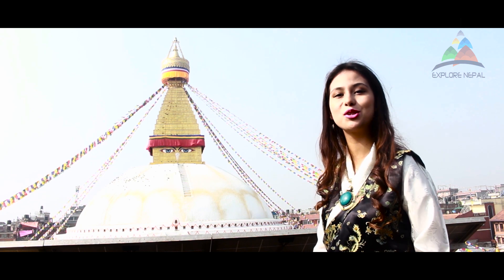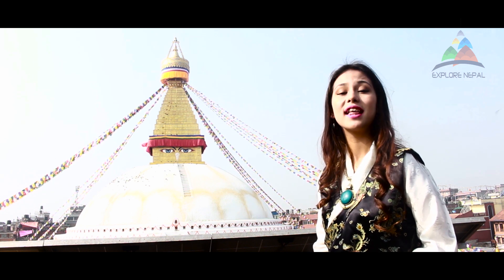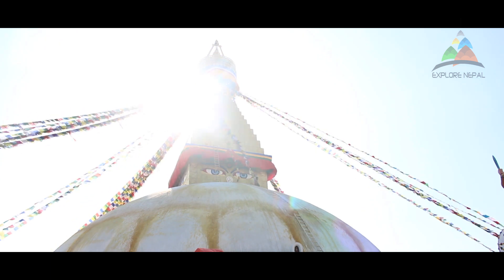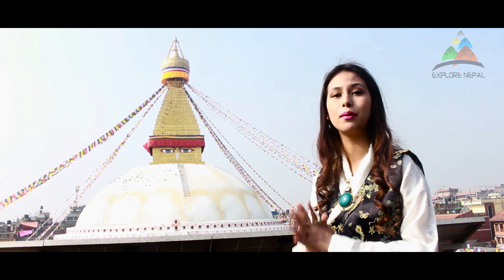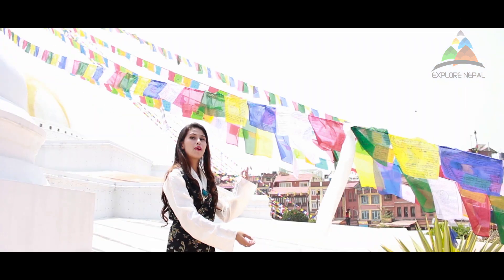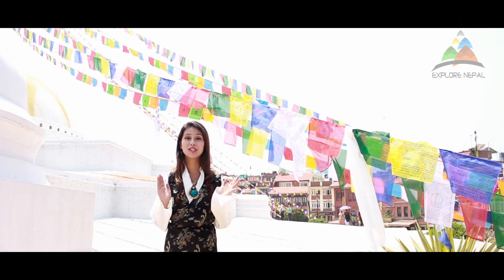Boudhanath Stupa has a dome structure topped with a square tower bearing the all-present Buddha's eyes on all four sides. Instead of a nose, there is a symbol that is actually the Nepali character 'Ek' — meaning one — symbolizing unity and the one way to reach enlightenment through Buddha's teaching. The third eye represents Buddha's wisdom, and there are 13 stairs on the pyramid representing stages of enlightenment. The prayer flags tied to the stupa carry mantra and prayers into the universe as they flutter in the air.